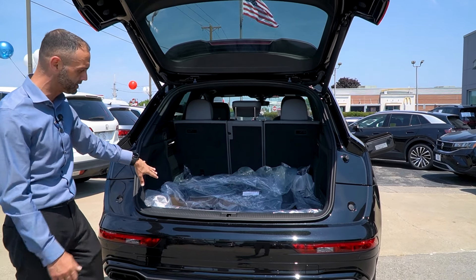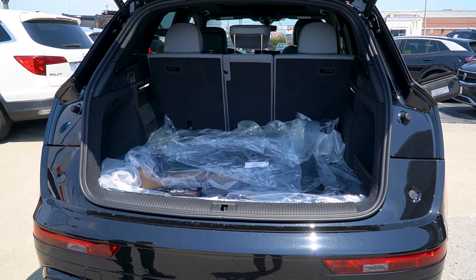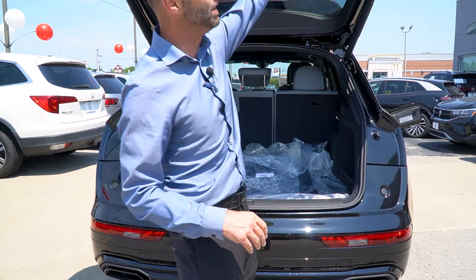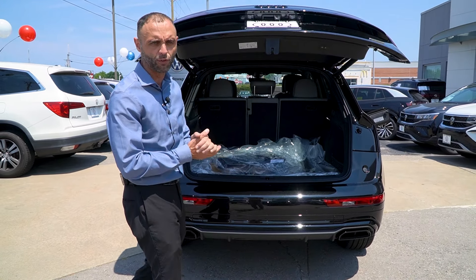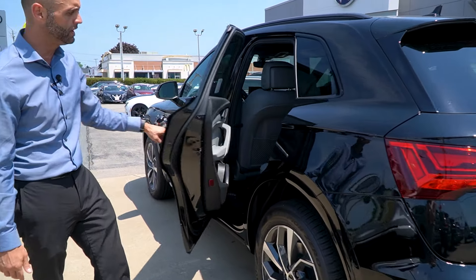This particular car is equipped with a few extras: you get your cargo liner, your rubber mats, a wheel lock kit, as well as the crossbars. So this car is completely outfitted for anything, whether you're looking to just stay in town or maybe get away for a little vacation with the family. Follow me on over to the side — let me give you a tour of the interior of the vehicle.